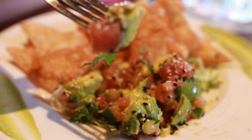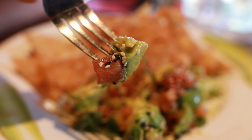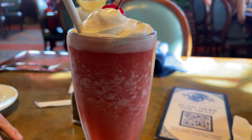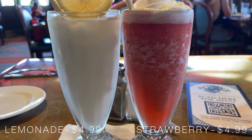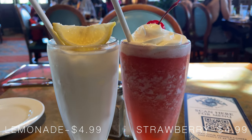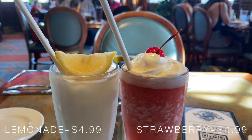In addition to the appetizers, we also ordered a couple of frozen slushy drinks, including the strawberry frozen slush as well as the lemonade frozen slush, which is a refreshing treat if you're visiting over the summer.